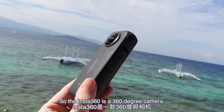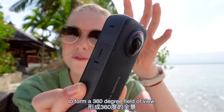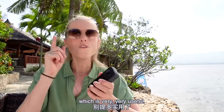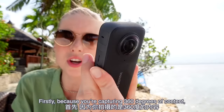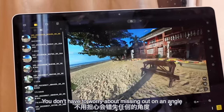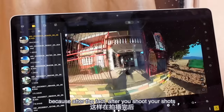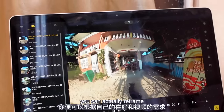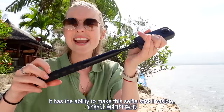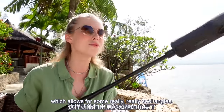The Insta360 is a 360-degree camera. It combines the image from this camera and this camera to form a 360-degree field of view, which is very, very useful. Firstly, because you're capturing 360 degrees of content, you're capturing everything at once. You don't have to worry about missing an angle because after the fact, after you shoot your shots, you can actually reframe and choose what you want your video to look like. Secondly, because it's 360 degrees, it has the ability to make this selfie stick invisible, which allows for some really cool angles.